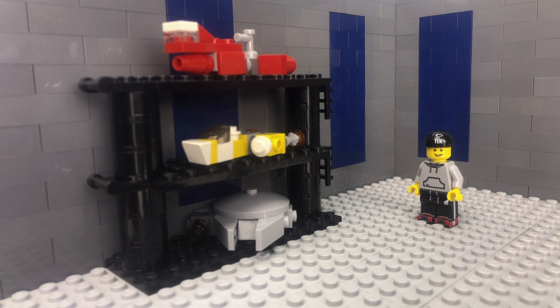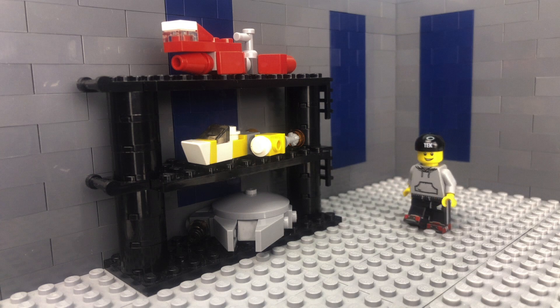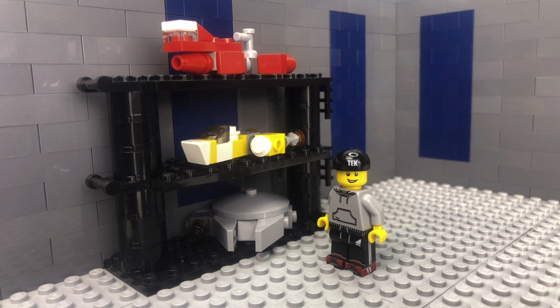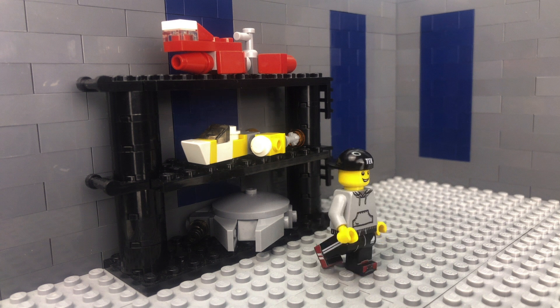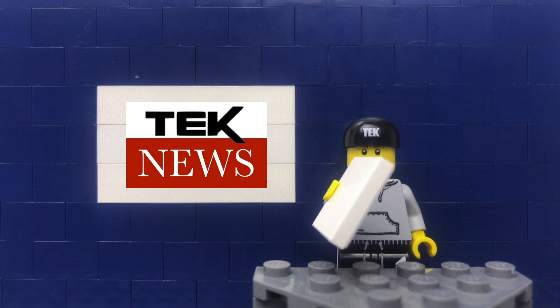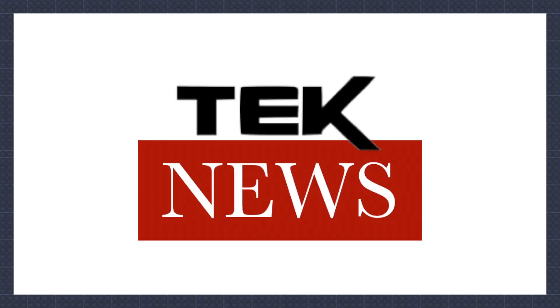Hey guys, how you doing? I hope you're good. I'm Thomas, this is Tech Productions and you are watching episode 32 of Tech Tuesday. This week I'm rebranding as Tech Unproductive — I get three very rare sets imported from America, and I become the worst kind of person: a panic buyer. Let's get some news.